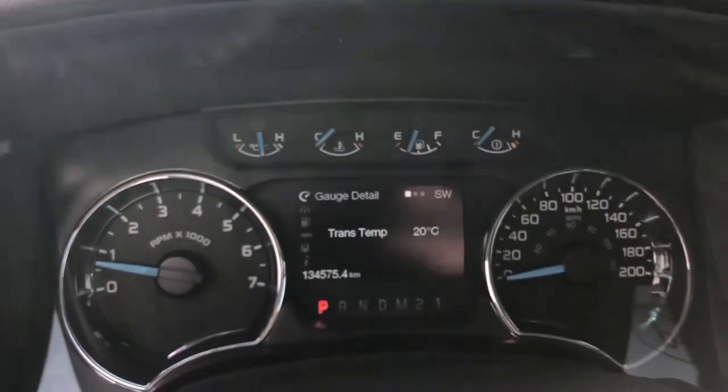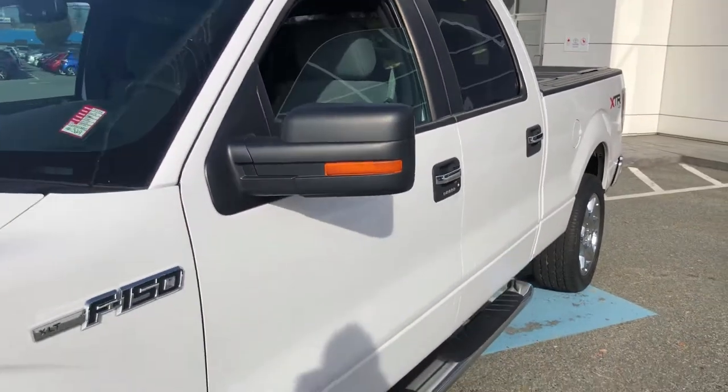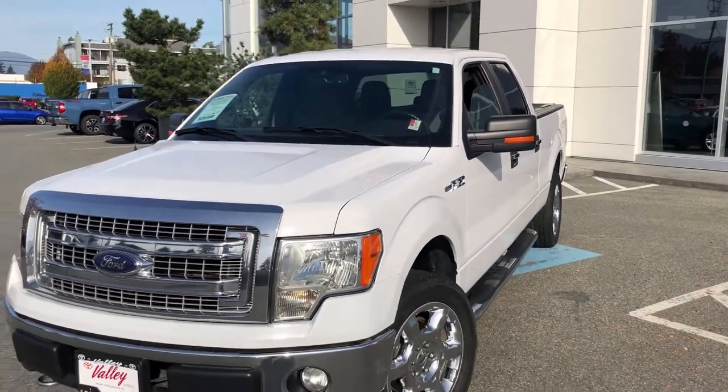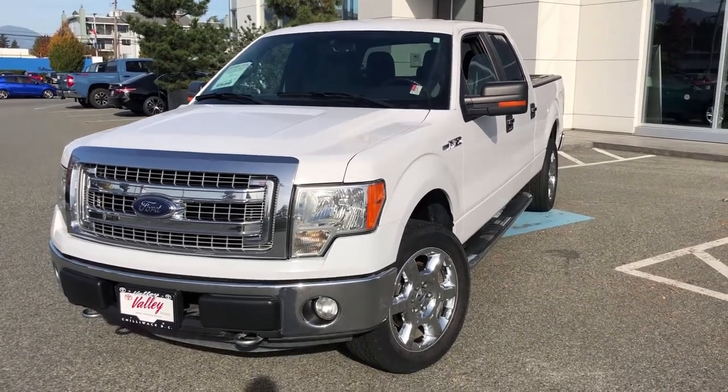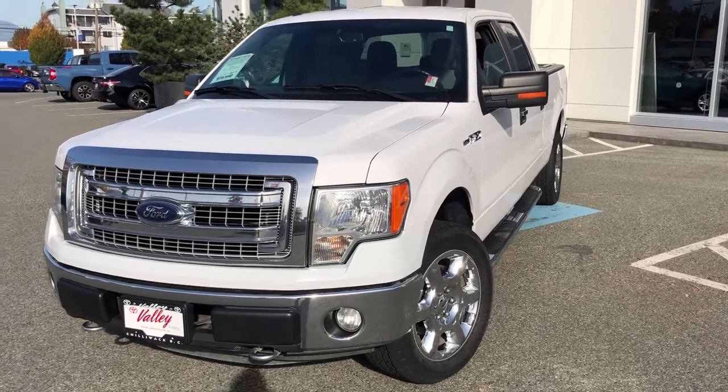There is our mileage — 134,575 actually on the odometer. If you'd like to know more about this 2014 Ford F-150 XLT XTR package, let us know. We're in Chilliwack, BC in the heart of the Fraser Valley — about an hour from Vancouver and 45 minutes from Langley and 20 minutes from the Abbotsford area.